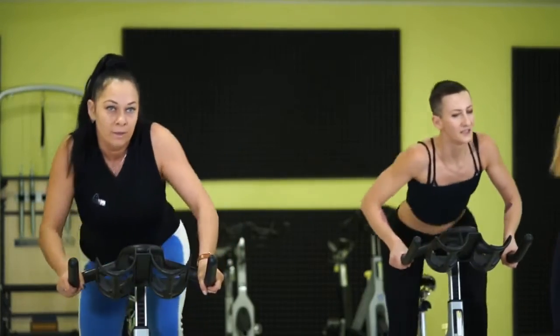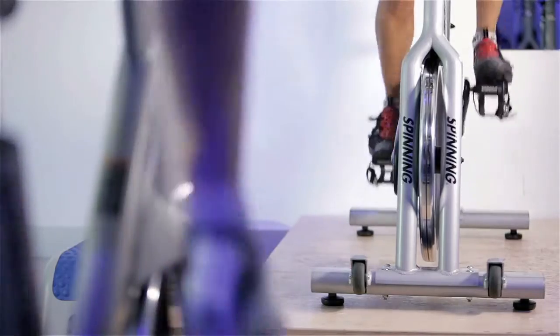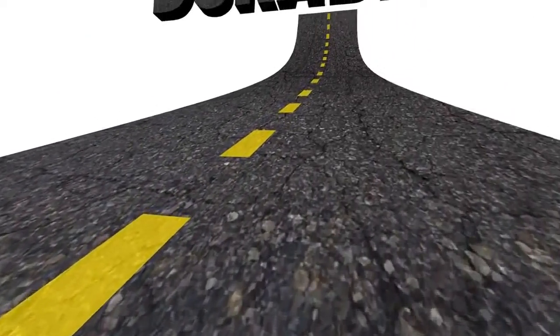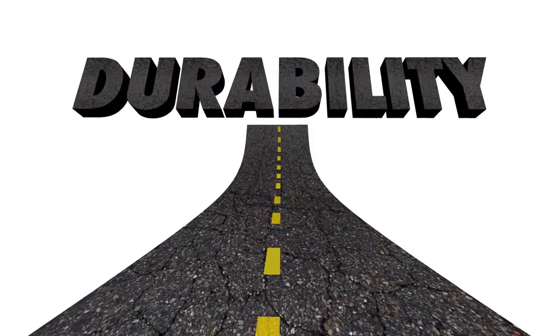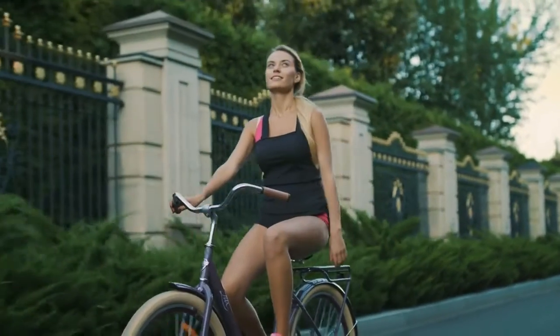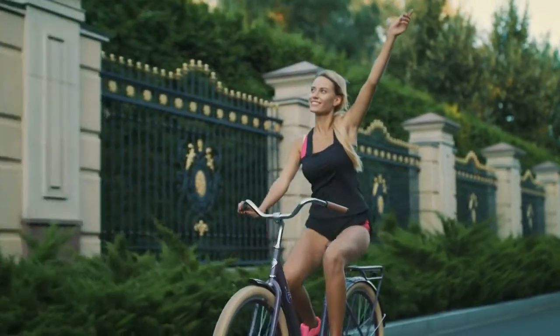Peloton is the at-home equivalent of going to a cycling studio, minus the crowded room, and it takes less time for your workout because you don't have to travel to and from the gym. The entry-level Peloton Bike is still a great option — it's extremely well-made and long-lasting. If money isn't an issue and you're a fitness fanatic, the Peloton is the machine for you, with live classes and an abundance of on-demand workouts, all from the comfort of your own home.